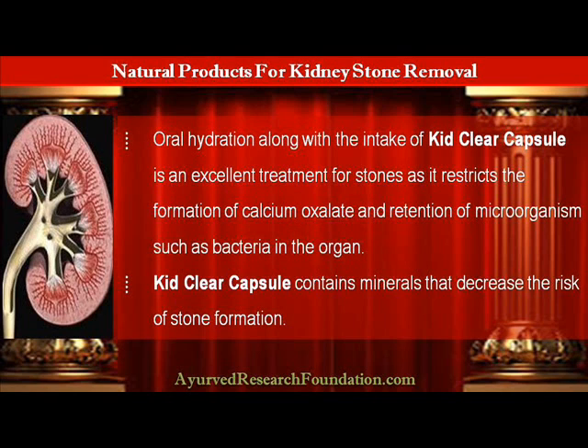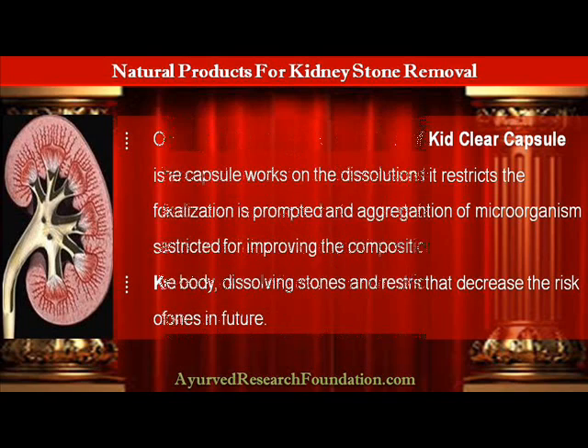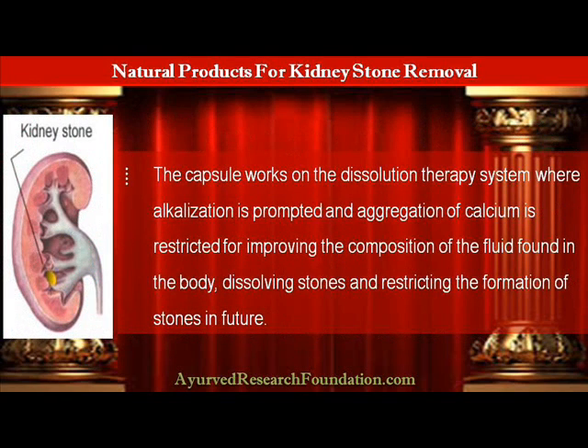KebClear Capsule contains minerals that decrease the risk of stone formation. The capsule works on the dissolution therapy system, where alkalization is prompted and aggregation of calcium is restricted for improving the composition of the fluid found in the body, dissolving stones and restricting the formation of stones in future.